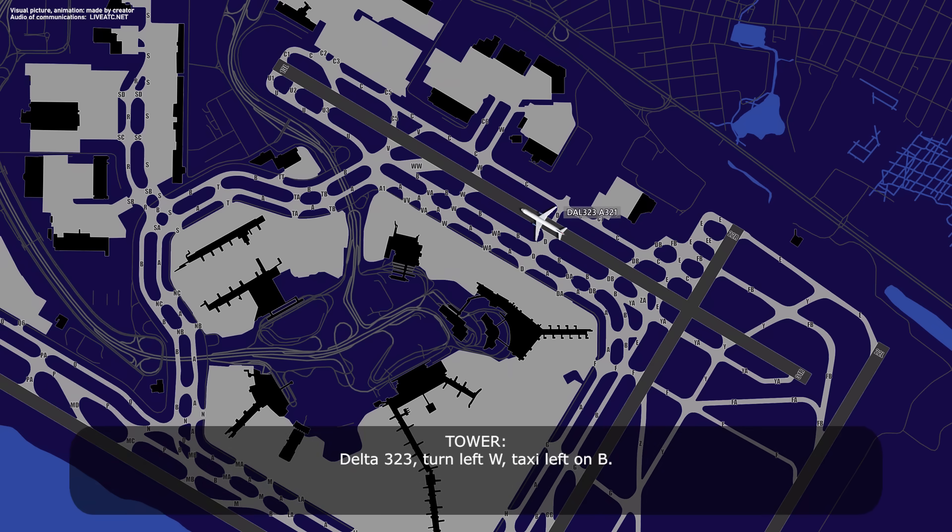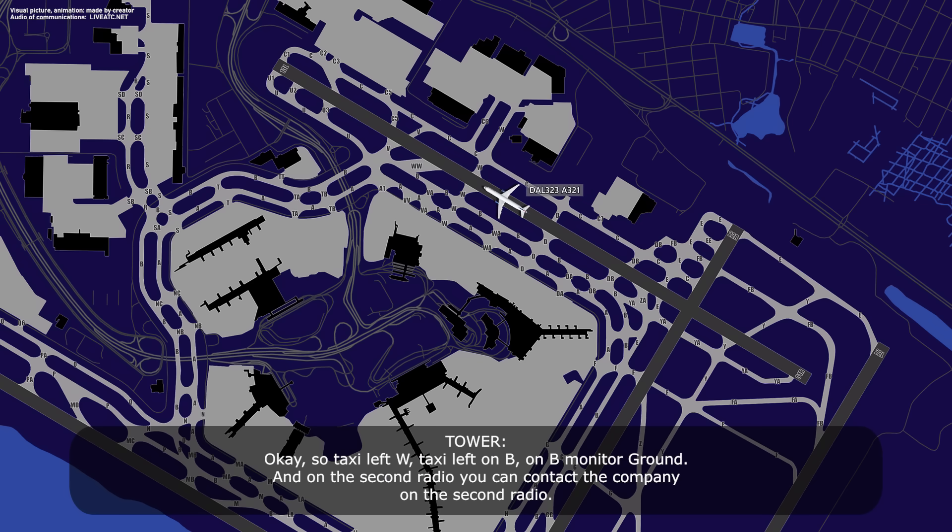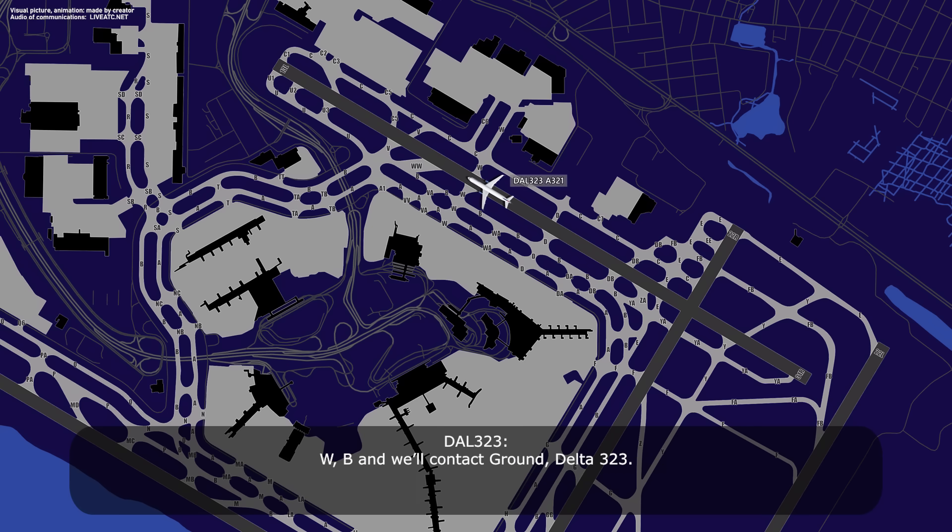Delta 323, turn left, taxi left on Bravo, Whiskey, Bravo. Delta 323, recording assistance — negative, we'll be noticed in a minute to talk to our company. Taxi left on Whiskey, then left on Bravo, monitor ground. On second radio you can contact the company on 121.9. Whiskey, Bravo, and we'll contact ground, Delta 323.